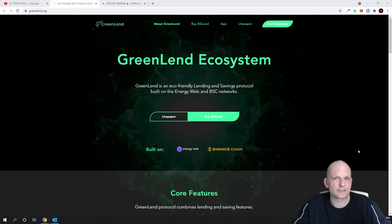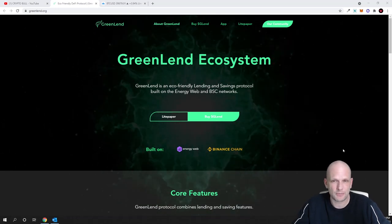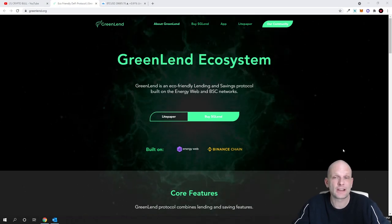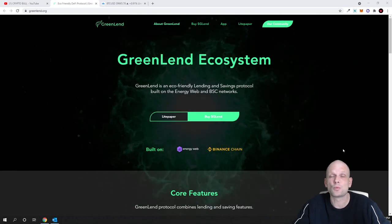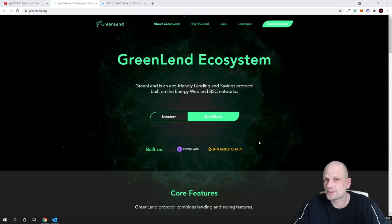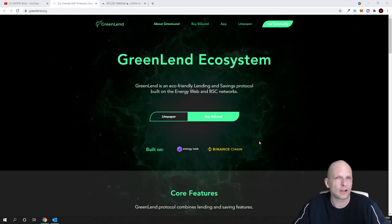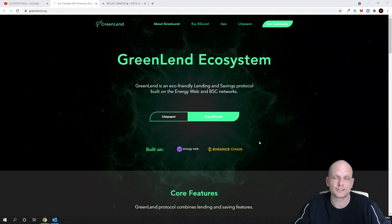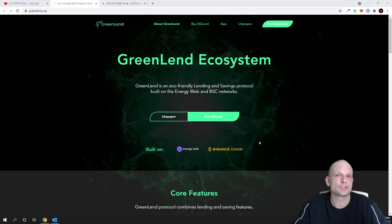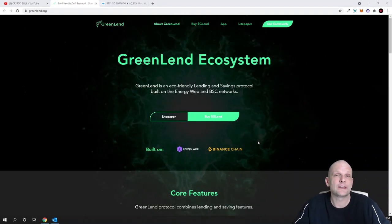Here is one project which was advised by one of you in the comments of my videos — this is the Greenland ecosystem. I decided to take a chance and get into this project, as the listing or sale of this cryptocurrency starts tomorrow. This project doesn't require any launchpads where you are required to buy other cryptocurrencies to participate. You simply need to submit your interest on the same website we are looking at right now.